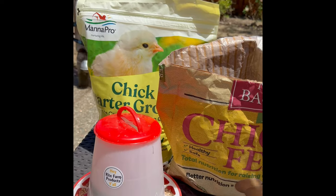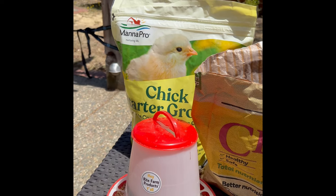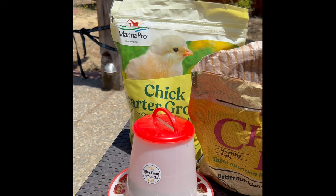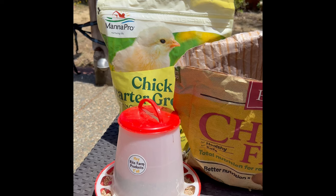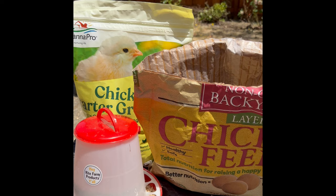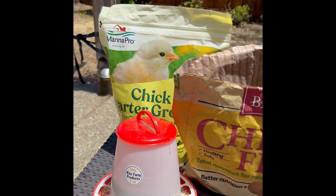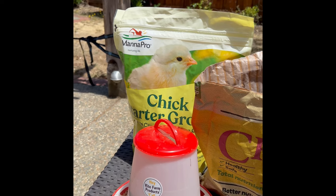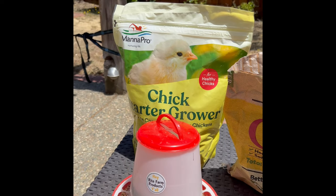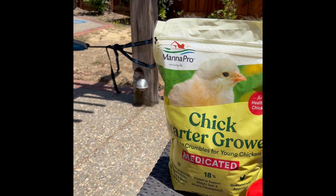We keep this available in the feeder all the time, but it's in the part of the coop called the run — not where they sleep. In our case, it's downstairs below the area where they sleep. When they're up roosting at night they don't need food or water, so it's not recommended to have any up there. In the morning they'll come down and use the feeder throughout the day.